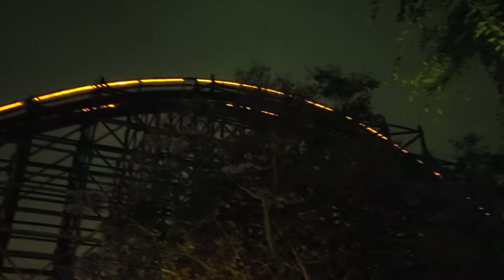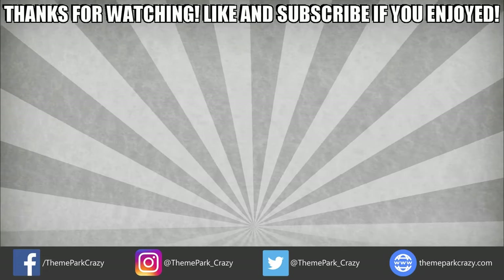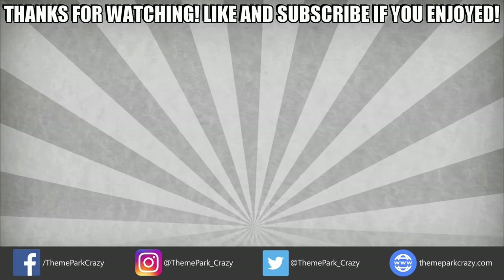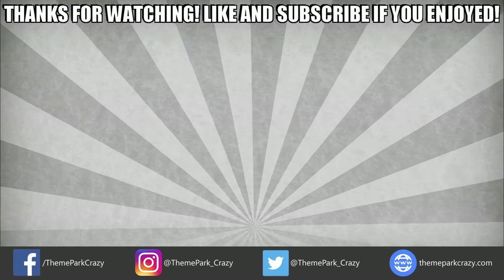To sum it all up, if you can only ride one thing at Knott's, Ghost Rider is the way to go. Thanks for watching, everyone. Feel free to like, share, and subscribe. You can follow me on social media on Twitter, Instagram, and Facebook, or check out my website at ThemeParkCrazy.com.